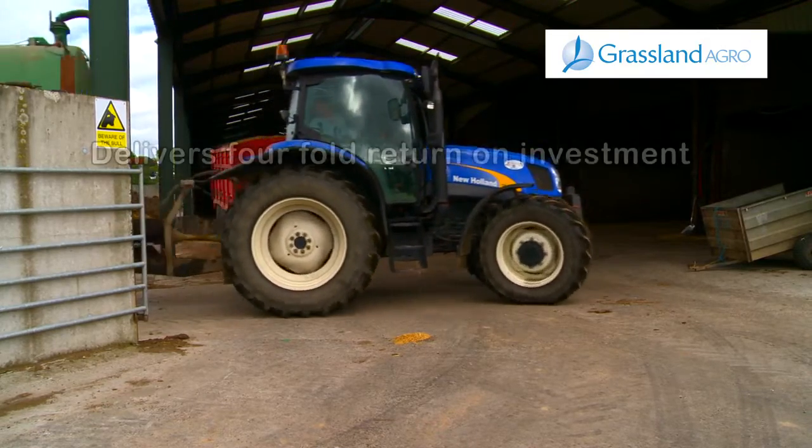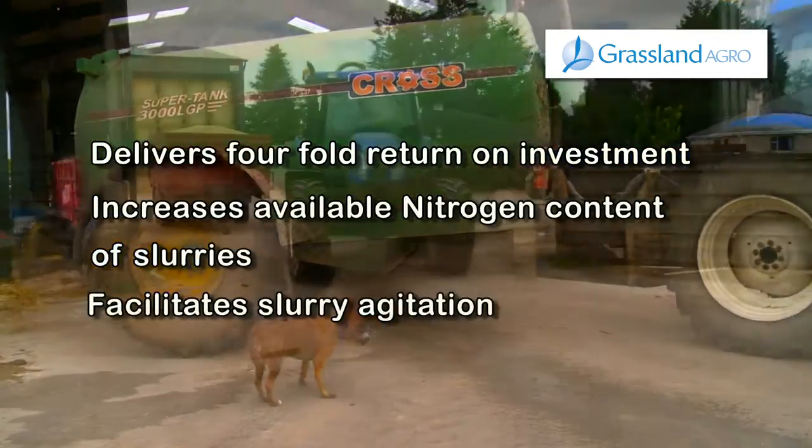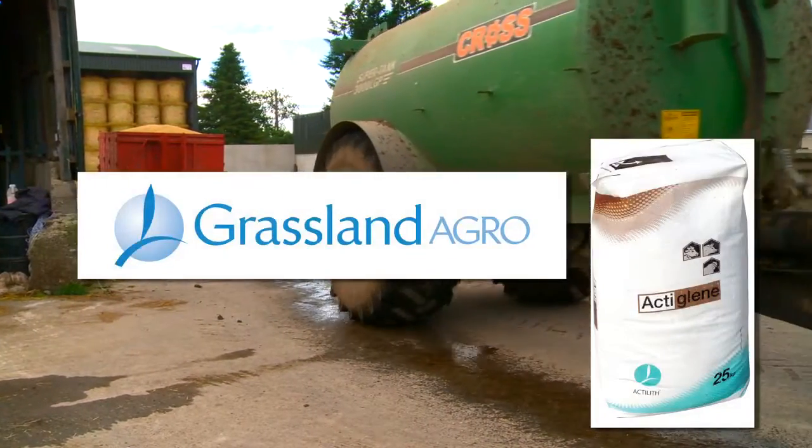ActiGlean increases the value of slurries produced. It also reduces harmful emissions and odours to the environment. ActiGlean is a new and innovative product designed to increase nutrient efficiencies and deliver a return on investment.